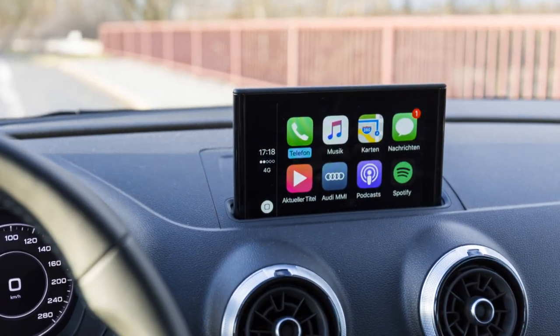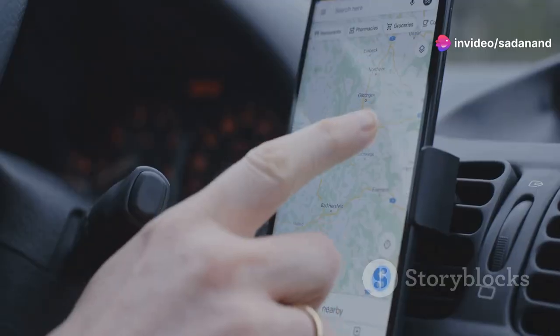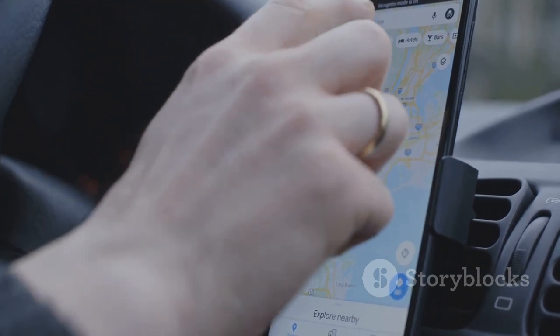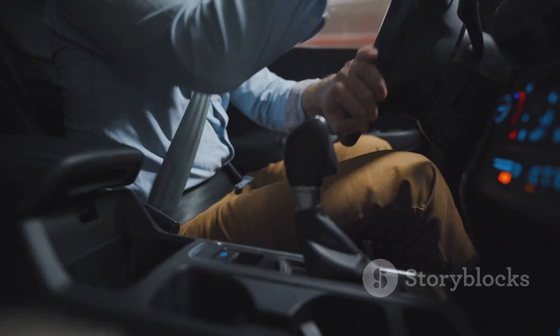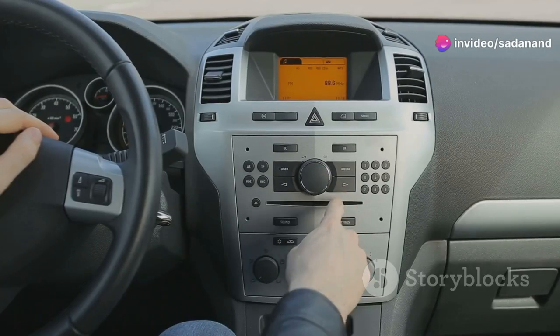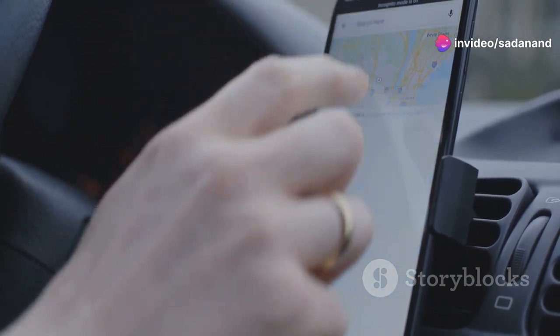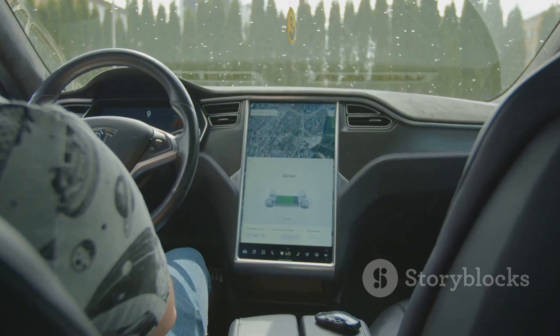First up, Android Auto. This is your co-pilot, your DJ, your navigator — all in one. Connect your Android phone to your car's display and boom, you've got Google Maps, music, calls, and messages all hands-free. Safety first — voice commands keep your eyes on the road. Hey Google, play some Kendrick. Done. Hey Google, navigate home. Easy. Check if your car is compatible though, not all cars have it, but if yours does, it's a game changer for road trips and daily commutes.